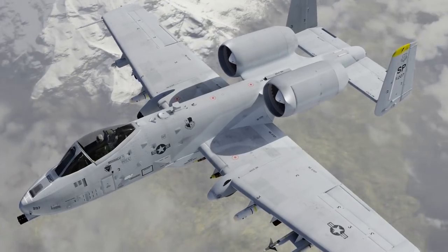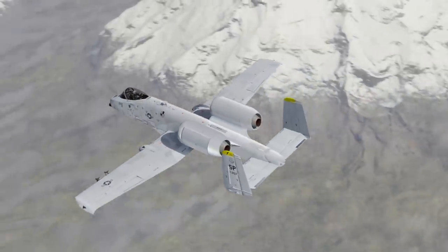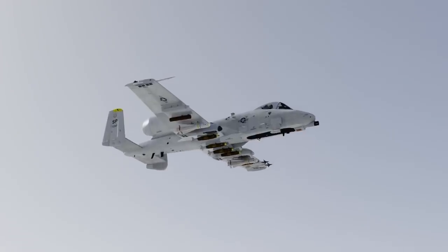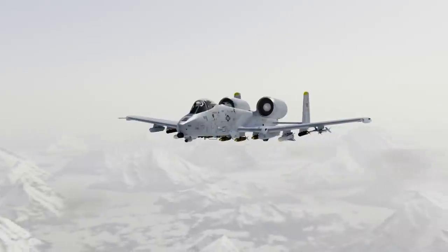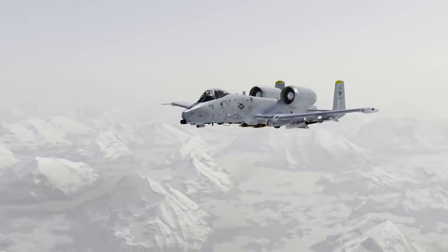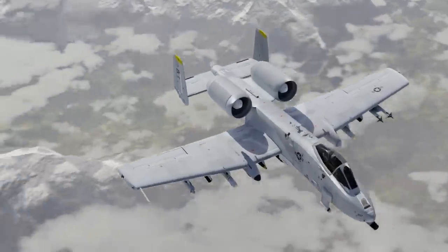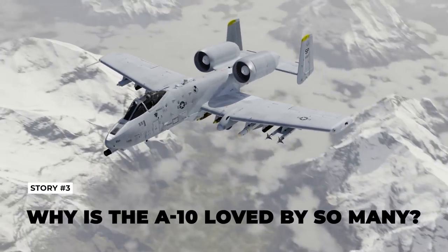We're halfway there, so I just wanted to take a little break and ask you guys if you like this slightly different concept for the video, focusing more on stories and trivia rather than the usual play-by-play of an aircraft's creation. Would you like me to use this format to cover more legendary aircraft in the future? Let me know! And now we move on to the third story: why does everybody love the A-10?